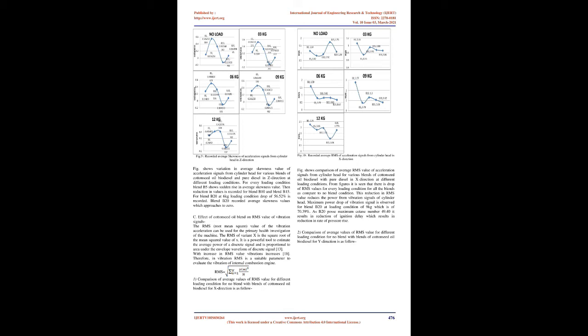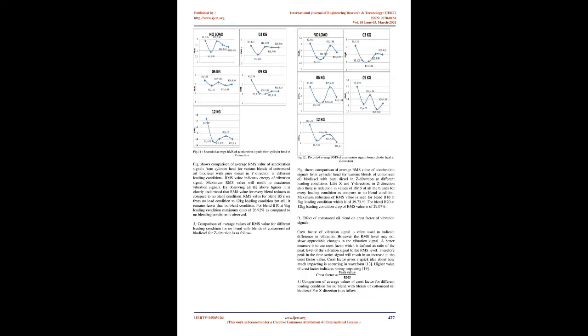Effect of cottonseed oil blend on RMS value of vibration signals: The RMS (root mean square) value of vibration acceleration can be used for primary health investigation of the machine. The RMS of variable X is the square root of the mean squared value of X. It is a powerful tool to estimate the average power of a discrete signal and is proportional to area under the envelope waveform of the discrete signal. With increase in RMS value, vibrations increase; therefore, RMS is a suitable parameter to evaluate the vibration of an internal combustion engine.